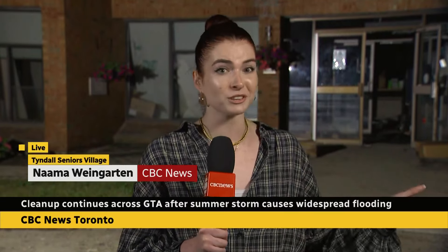Well, Kelda, 114 residents had to be evacuated from Tyndall Seniors Village — that's right here behind me. Mississauga Fire describes this as one of the most significant calls they had during the flood Tuesday, with this rescue taking about 12 hours to complete. Just earlier today, I spoke with the CEO who's in charge of this facility, and here's what she and others had to say to describe the chaos that unfolded.